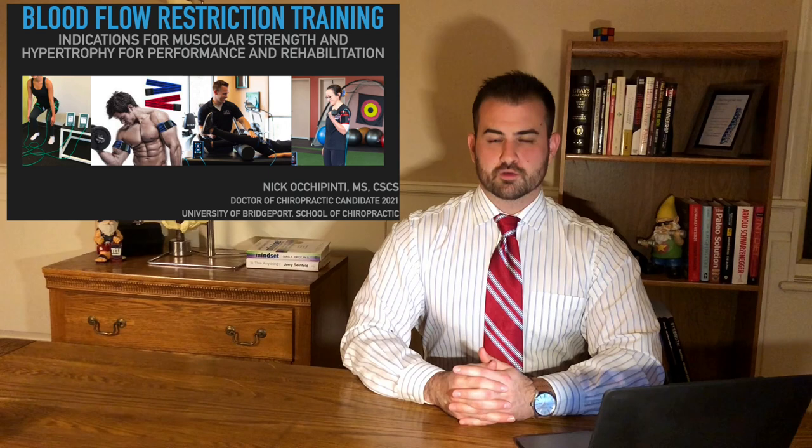Hi, my name is Nick from the University of Bridgeport School of Chiropractic. Today I'm going to be talking about blood flow restriction training and how we can use it to increase muscular strength and hypertrophy, and how we can use that in clinical practice.